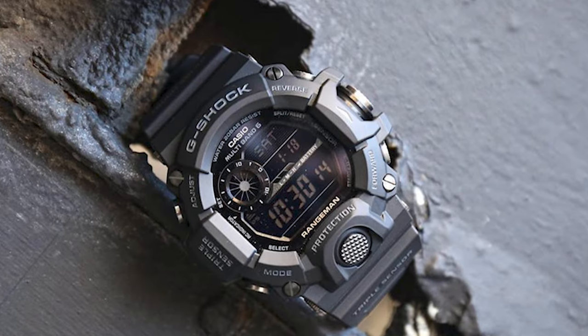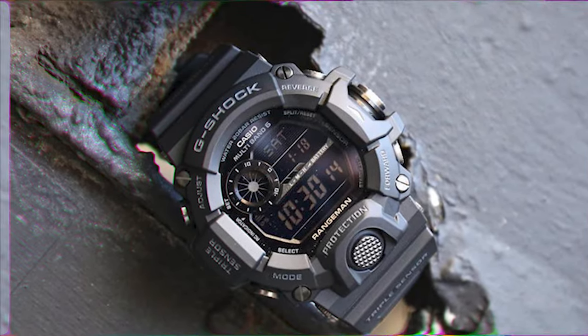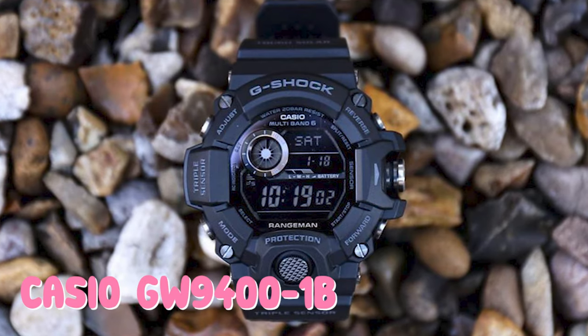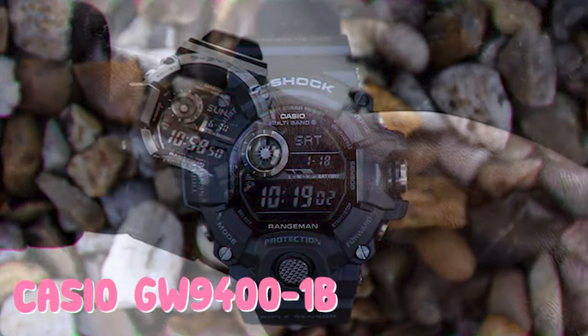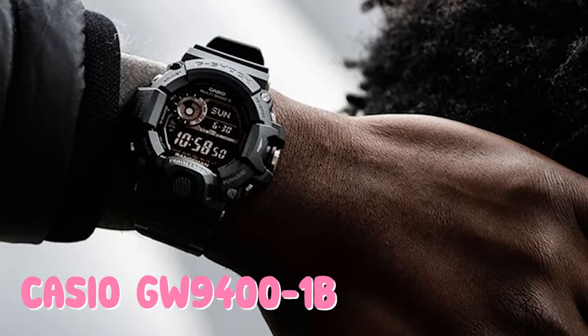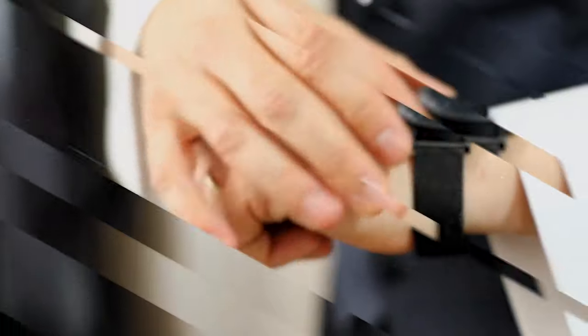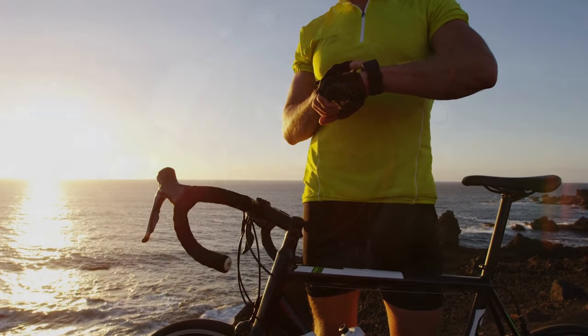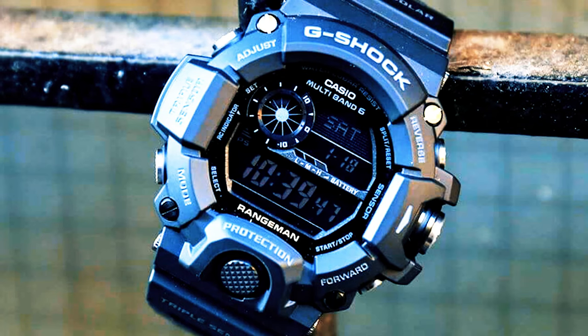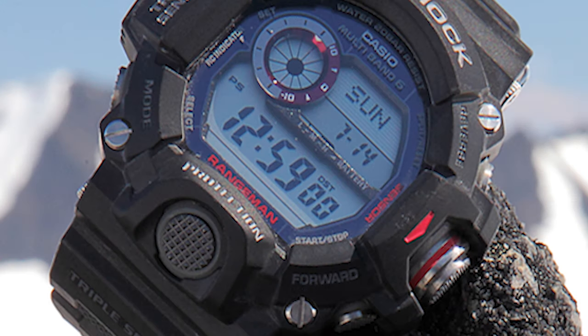Other sensors include a thermometer and a digital compass with magnetic declination correction. All this is wrapped up in Casio's famously tough resin case. Casio designed the GW9400-1B for military use; however, its navigational tools, 20-meter waterproof rating, and eight-month battery life are just as beneficial off-base. It's a solid piece of kit for hunting, camping, backpacking, and trail running. The G-Shock has also become something of a status symbol among watch enthusiasts.